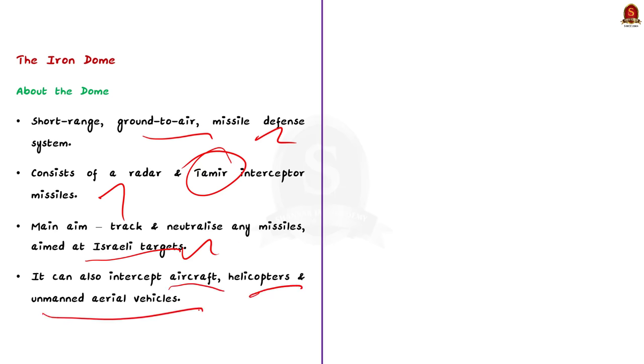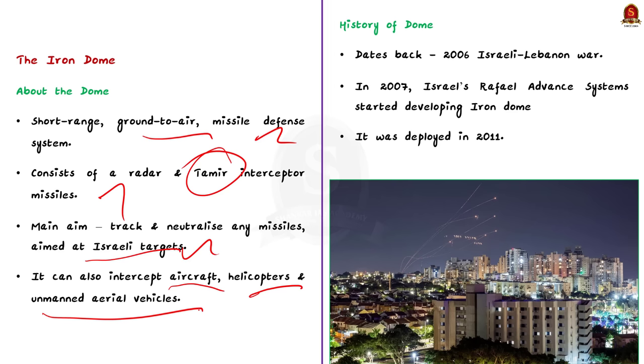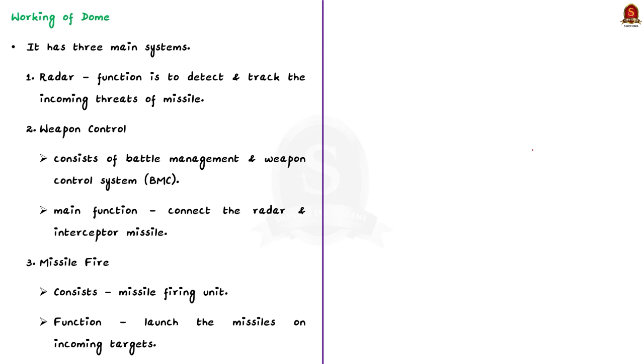The history of the Iron Dome goes back to the 2006 Israeli-Lebanon war, in which Hezbollah fired thousands of rockets into Israeli territory, leading to loss of life. So in 2007, Israel's Rafael Advanced Defense Systems started developing a new air defense system called the Iron Dome, to protect Israel's cities and people. It was deployed in 2011. Iron Dome has three main components: the radar, weapon control, and missile fire. The radar detects and tracks the incoming threat. The weapon control consists of a battle management system connecting the radar and interceptor missile. The missile fire component launches the missiles on incoming targets.